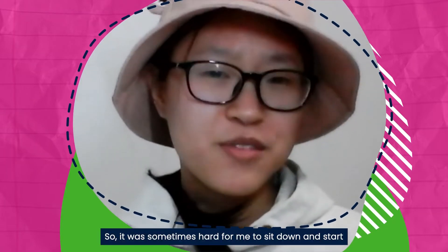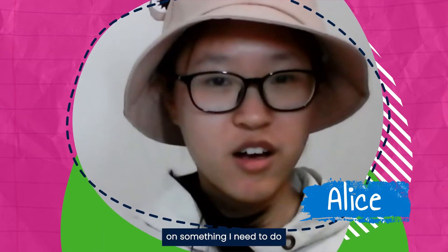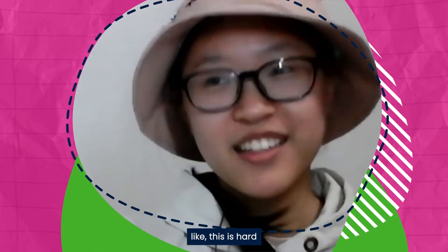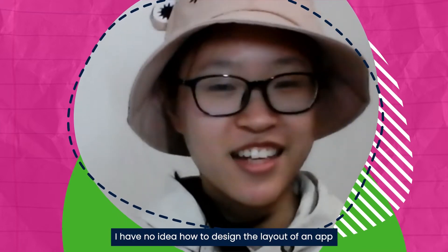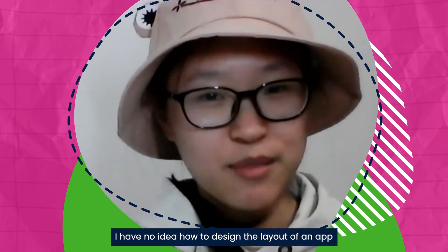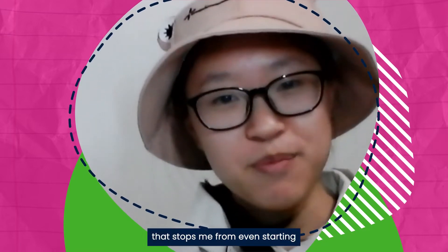It was hard for me to sometimes sit down and start on something I needed to do. Like, this is hard — I don't know where to start designing. I have no idea how to design the layout of an app. That stops me from even starting.